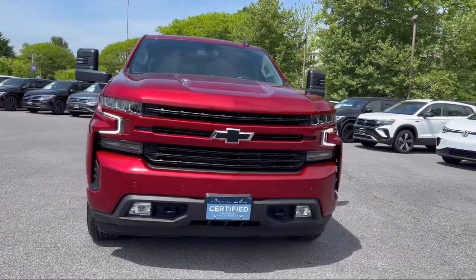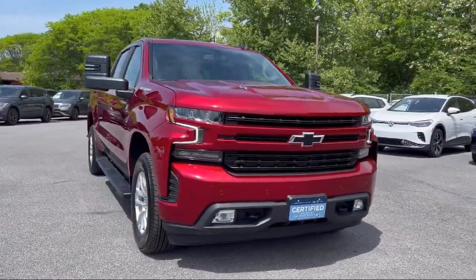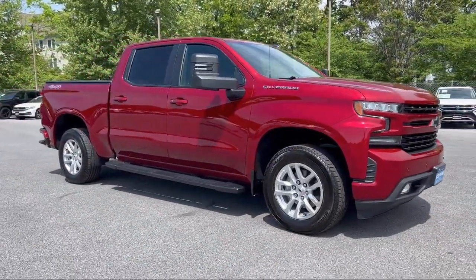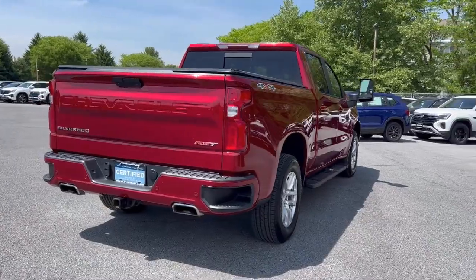It comes equipped with Push Button Start, USB Auxiliary Audio Input, Wireless Bluetooth, Data Link, In-Dash Rear View Monitor, Front Air Conditioning, and Automatic Climate Control.